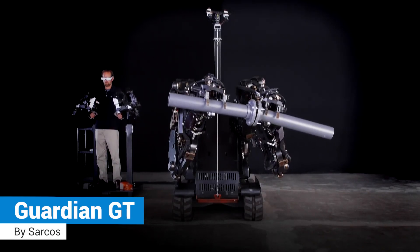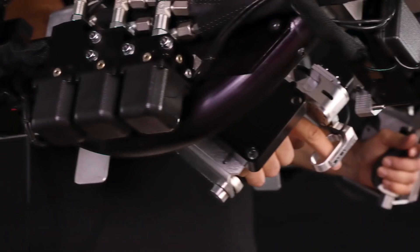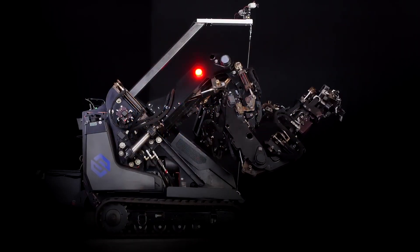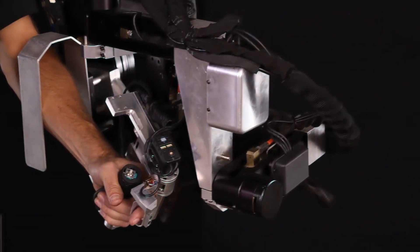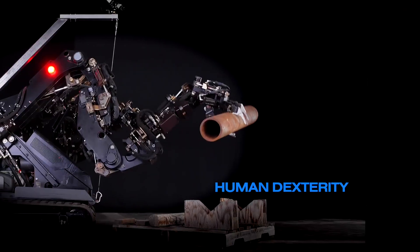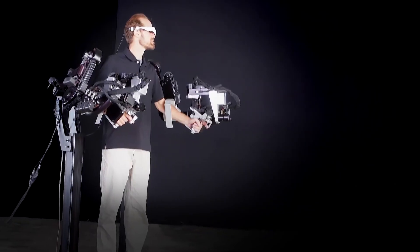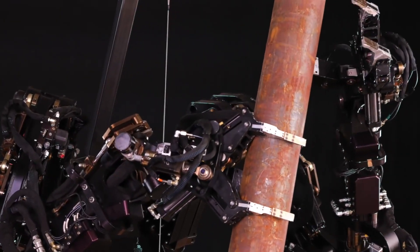GARDIAN GT: with the robotic arms acting as a natural extension of the operator's real-world arm movements, this large-scale industrial exoskeleton allows the operator to move heavy items up to 1,000 pounds or 453 kilograms while reducing the risk of personal injury.